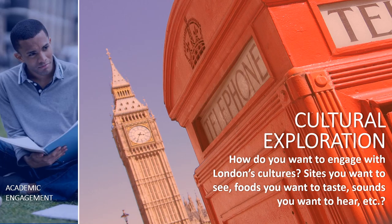Cultural exploration. This gets you into the local community to help you understand more about the inner workings of a society. Some sample goals related to cultural exploration might include joining a musical group in London, or learning the proper way to make tea or cook pot pie — something culturally relevant to London or England. How do you want to engage with the local culture? What sites do you want to see? What food do you want to taste? What sounds do you want to hear? Hit pause and take a minute to jot down as many ideas as you can, then hit play again.